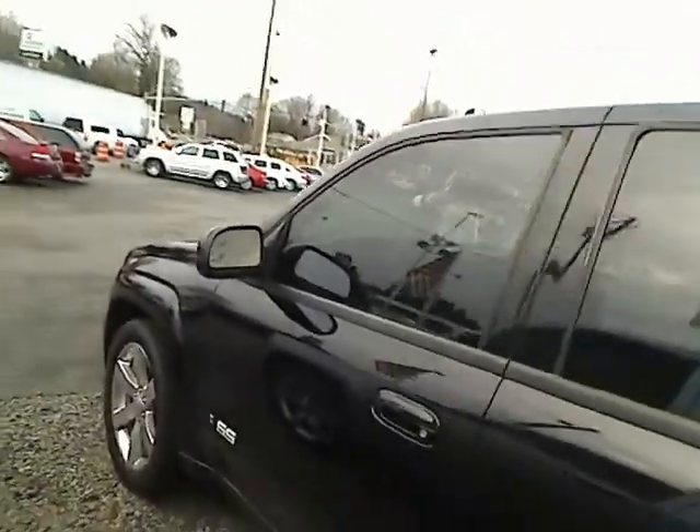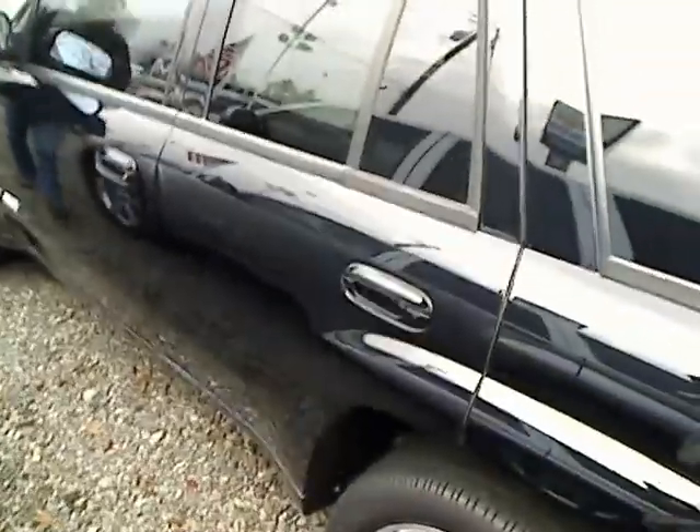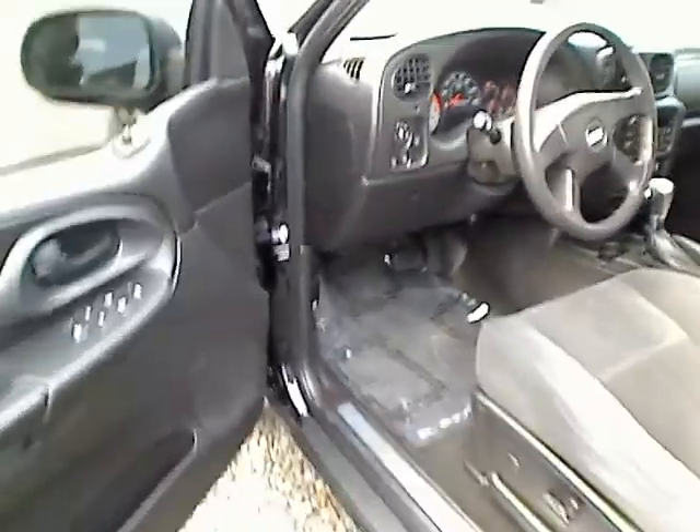Let's go down the side. This one does have a tow package in the back. Inside here it's got power locks and power windows — nice interior here. There are two rows of seats plus trunk space in the back, going to give you a lot of room.